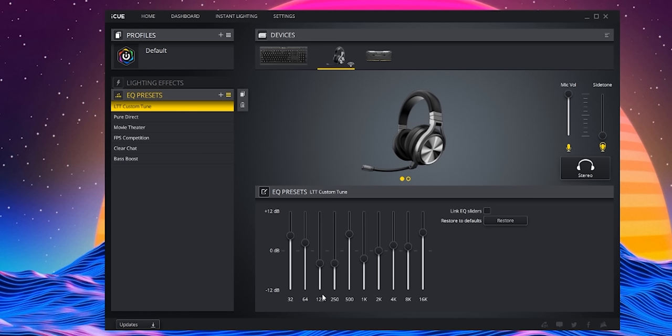However, the Clear Chat EQ preset in the companion iQ software actually does a remarkable job of remedying this. With some additional tweaking, we ended up really pleased with the headset as a whole. Good job, Corsair — maybe just throw a better tune on this thing out of the box and you'd have instant happiness.